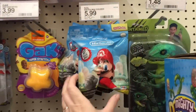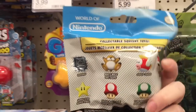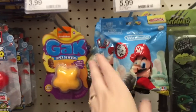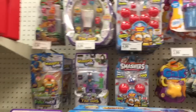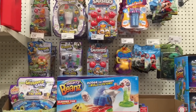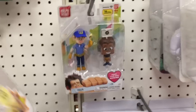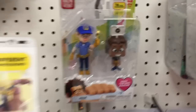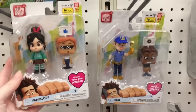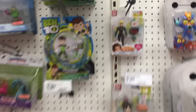They have Gak and then some Nintendo squishies by Squish Delish — I've never seen those before, very neat. They also have some of the new Wreck-It Ralph action figures for the new movie, Ralph Breaks the Internet — not wrecks it, breaks it. Those are kind of neat as well.